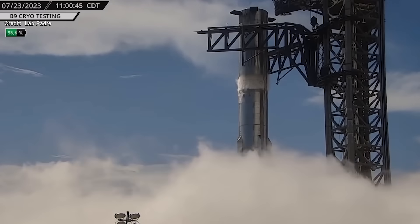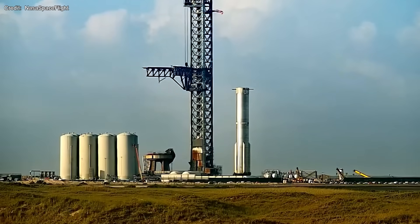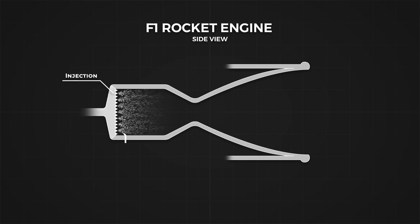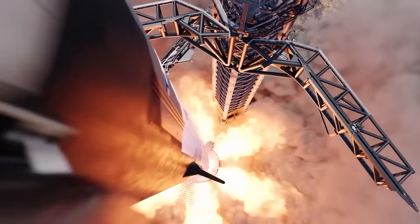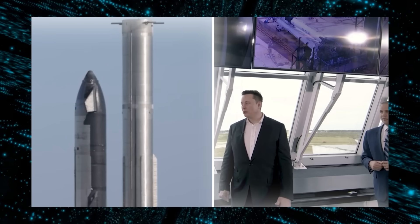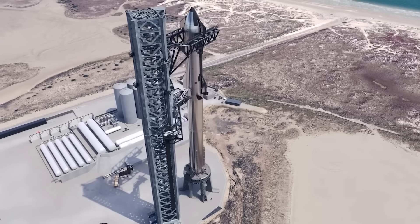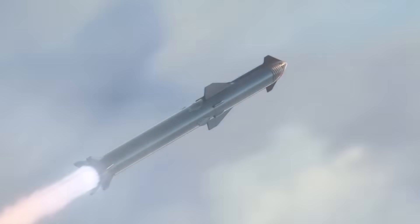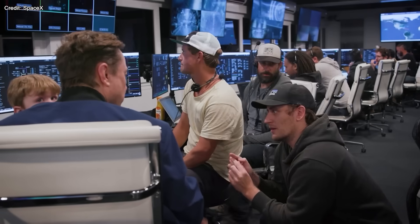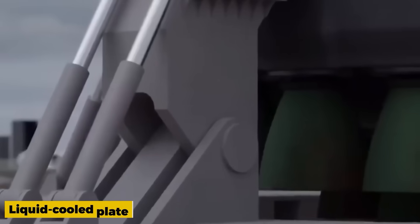SpaceX's Booster 9 epitomizes cutting-edge engineering and relentless innovation. Starting with the propulsion system, it has transitioned from traditional hydraulic power units to the more advanced electric thrust vector control systems — a paradigm shift in how rockets are powered and controlled, signifying SpaceX's commitment to adopting newer technologies. On the design side, the booster features full-sized chines and a uniform Starlink antenna arrangement. Chines are aerodynamic structures that influence how the rocket maneuvers during flight, while the uniformity in the Starlink antenna arrangement suggests a more streamlined approach to communication and data transfer. A keen observer might notice varying thermal protections across different chines.